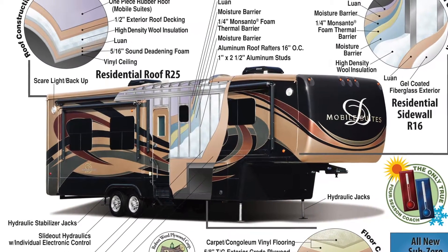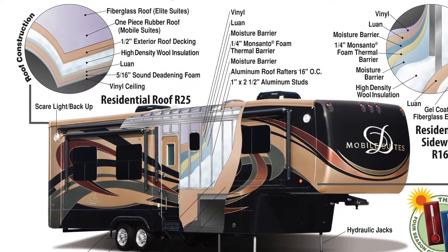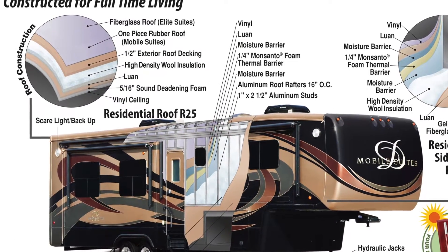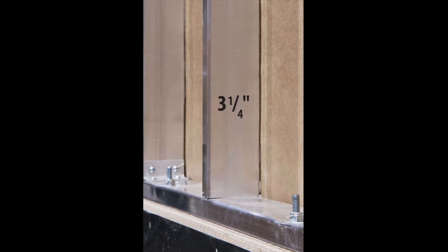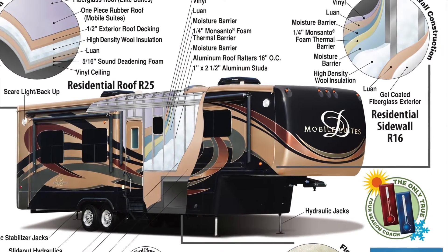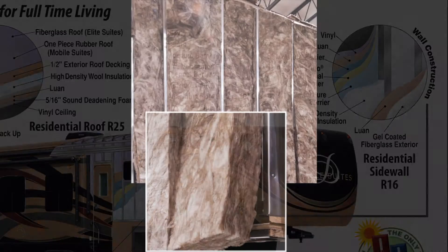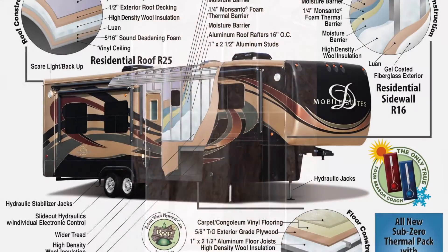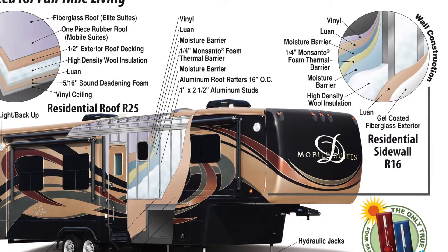Starting at the top and working our way down, the roof is a seamless one-piece rubber roof that covers plywood decking supported by roof trusses that are 16-inch on center. The walls utilize the Mobile Scout Screwed and Glued Aluminum Stud Construction with the exterior protected by quarter-inch high-gloss gel coat fiberglass. The interior is protected by residential-rated formaldehyde-free wool insulation — R25 in the roof, R16 in the walls, and R29 in the floor.